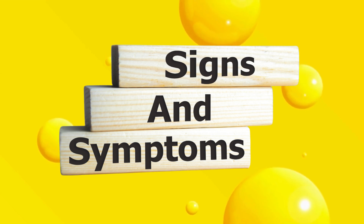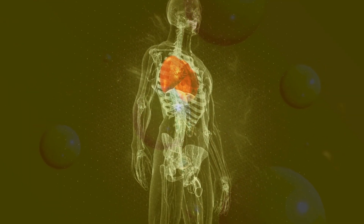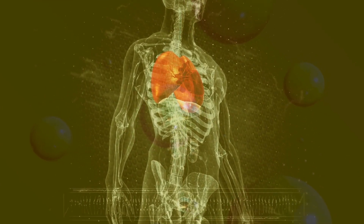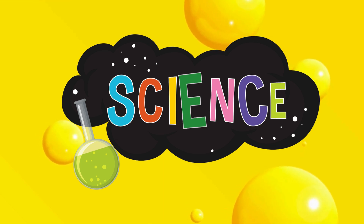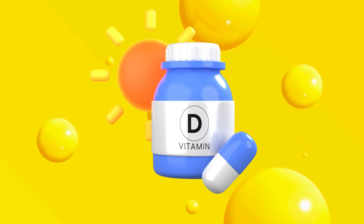In this video, we'll reveal the hidden signs your body isn't activating vitamin D3, why it matters for your heart, immunity, and overall health, and what science says about safely making sure your supplement truly works for you.